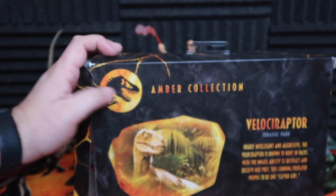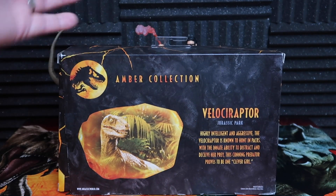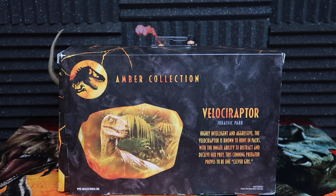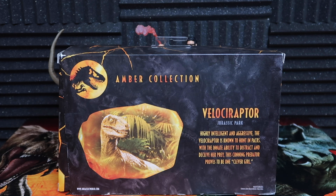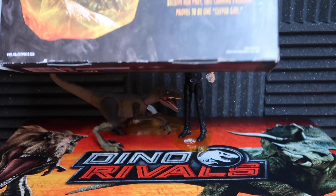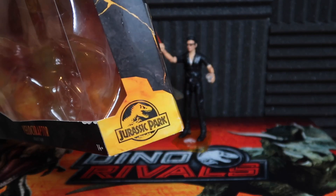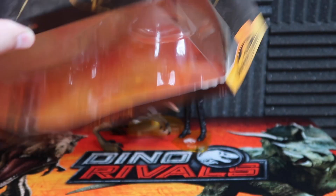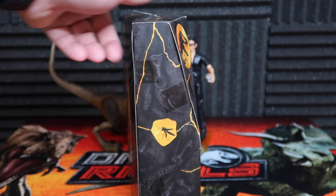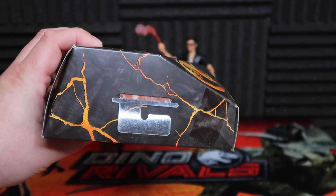I kept it around because it's a pretty cool package, and these were pretty cool. I think it's pretty awesome that you do have this image on the background of the Velociraptor. I love the overall figure. The description reads: 'Highly intelligent and aggressive, the Velociraptor is known to hunt in packs with the innate ability to distract and deceive her prey. This cunning predator proves to be one clever girl.' It says 'adult collector' on the bottom, 14 plus. And it actually says Jurassic Park on the side — very awesome, nice touch. The dents on these things are a little odd; I kind of wish they were just straight packages.